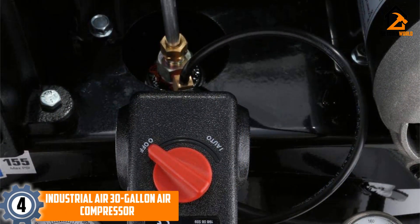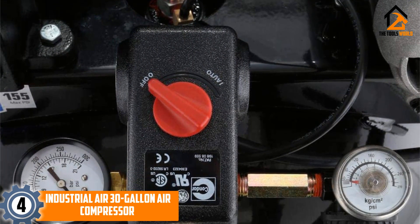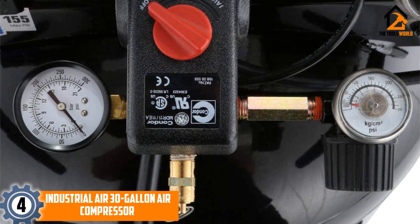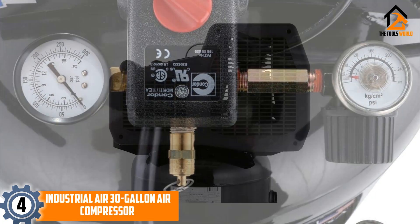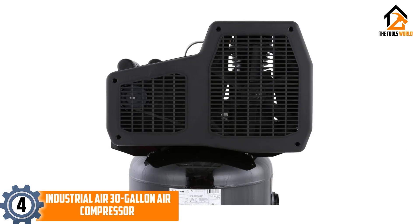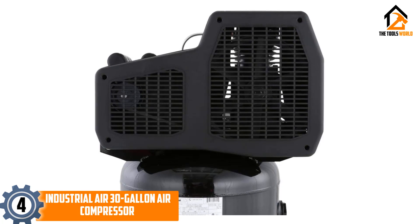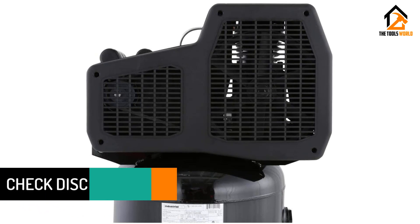Moving on at number 4, we have the Industrial Air 30 Gallon Air Compressor. If you want an air compressor that is going to look modern and give your shop that ultimate sophisticated look, then this is certainly the one for you. It also has tires attached to the front, plus a handle with an extra grip, making it really easy to transport. It actually has a twin cylinder and an oil lubricated pump, which will make it quieter.